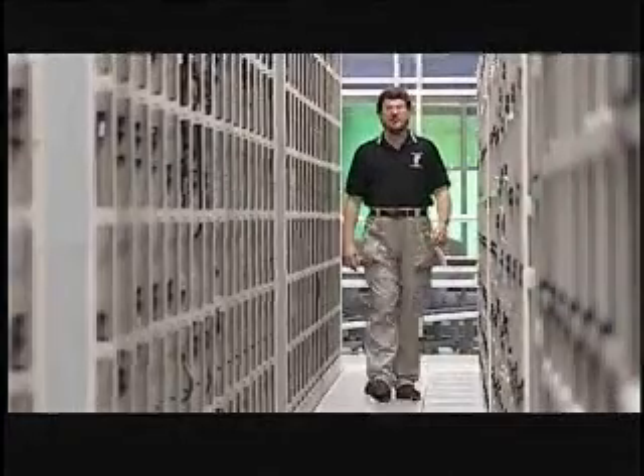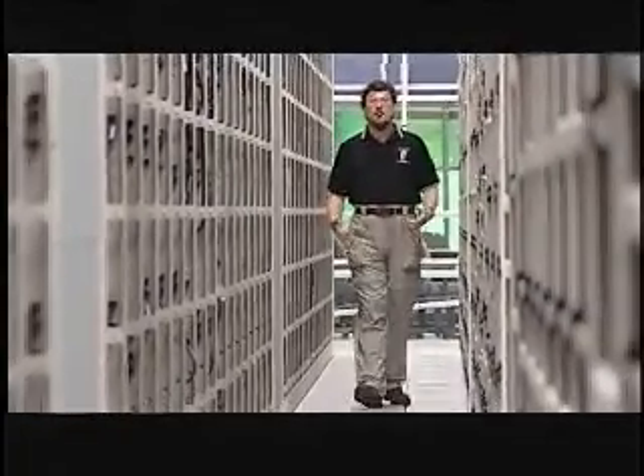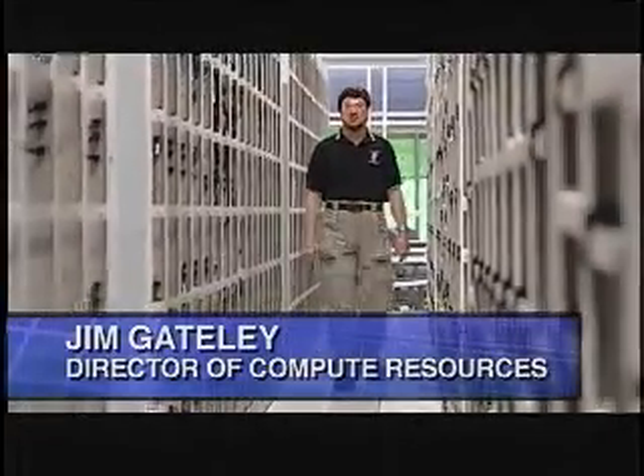Welcome to Sun Microsystems, Sunnyvale, California compute server ranch. My name is Jim Gately and I'm the director of compute resources here in the Processor Products Group. The Processor Products Group is responsible for designing Sun's next-generation microprocessor using the current generation of Sun Enterprise class servers you see in the rows and columns around me here in our 10,000 square foot ranch.